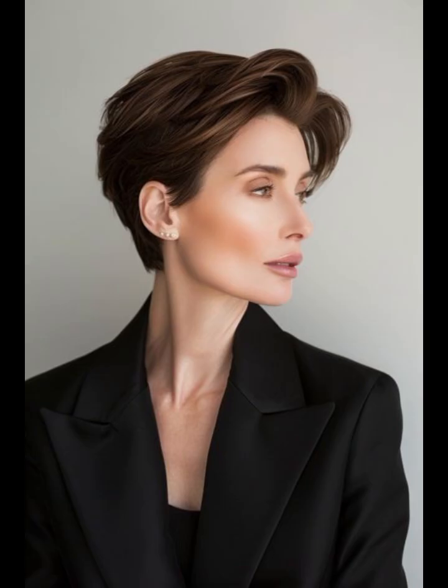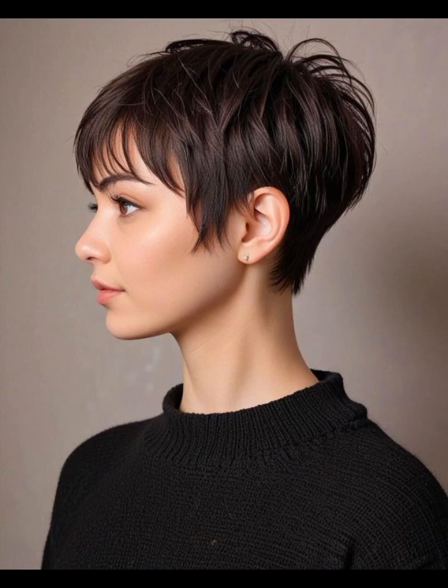Guys, in my video you can see very pretty hair cuts. You can see hair cuts for round faces, oval faces, and square faces, so you can choose the hair cut according to your face shape. All these hair cuts are very popular nowadays.